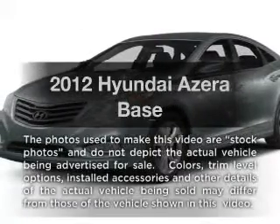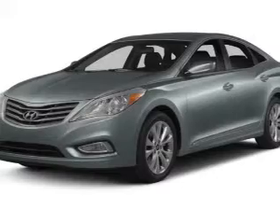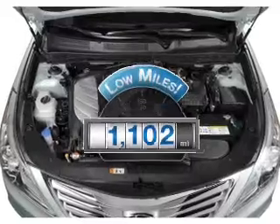Get noticed in this 2012 Hyundai Azera. Everything you need under one roof with this great vehicle. Why worry about high mileage? Choosing a ride with lower mileage is the right choice for your busy life.